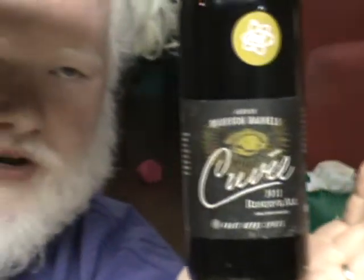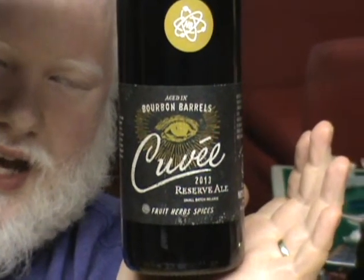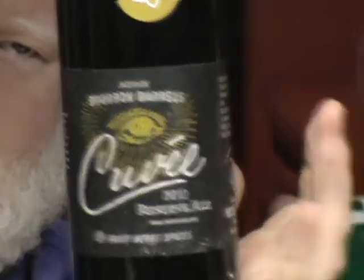This is Nickelbrook's Cuvée Reserve Ale for 2013. This comes out in the winter every year. This one is barrel-aged, high alcohol percentage — 8.5% — bourbon barrel-aged.